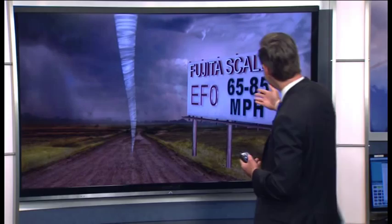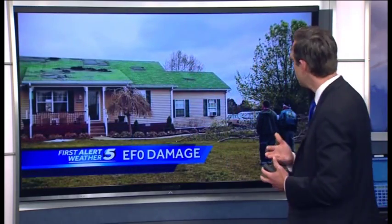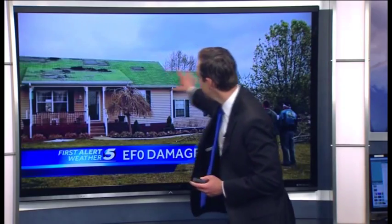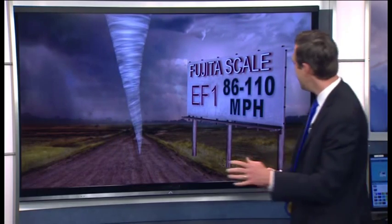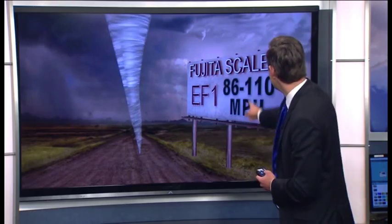An EF0 would have winds of approximately 65 to 85 miles per hour — that is the weakest of tornadoes. This is the sort of damage you could possibly see with that: some shingles missing, some limbs broken off from trees. Crews can assess how strong a tornado is by looking at the damage it causes, not by the look of the actual tornado.